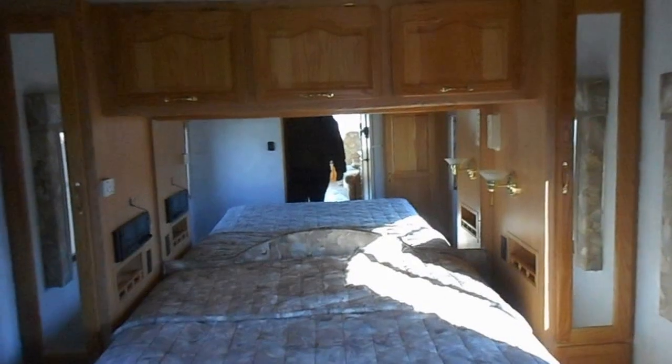The rear of the camper is your bedroom. The bedroom has a queen walk-around bed, a nightstand with reading light, upper cabinets, side cabinets, and then in the right-hand corner of the bedroom is another closet and a TV.